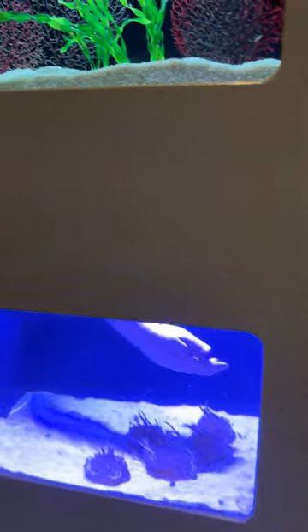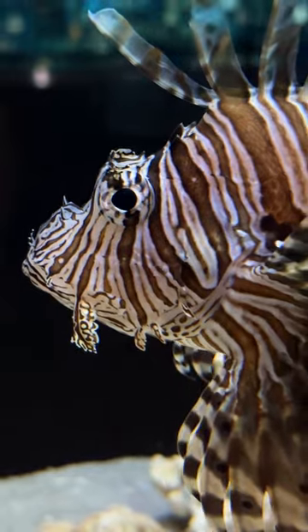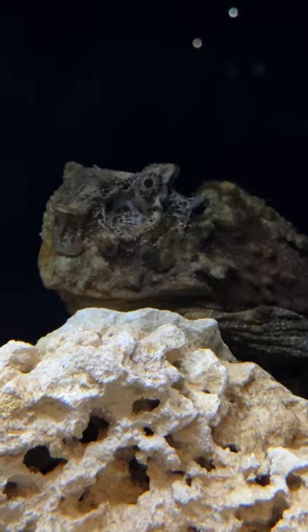Below that we have our upside down jellyfish as I talked about. And then in our last tank here, we have our lionfish, our largest chocolate chip sea stars, and also two different species of stonefish.